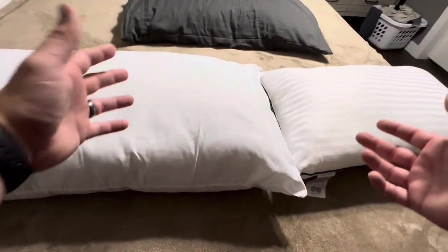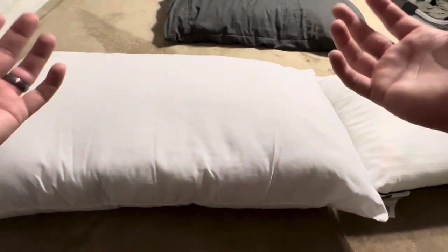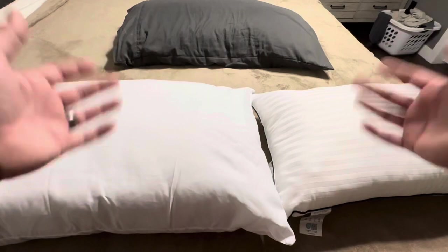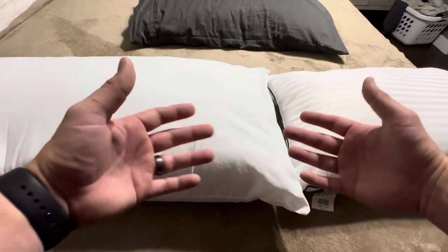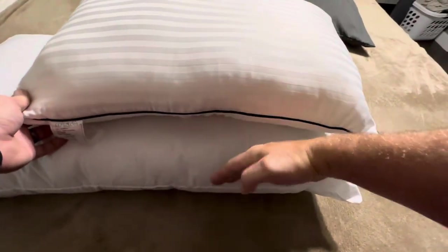If I had to choose between one or the other, I would actually choose the Big One, simply because it's a much bigger pillow and comes up a lot higher with the microfiber material inside. Both are designed to be machine washable, so there are no issues there. In regards to thickness and width, the Big One king size is thicker and a little bit wider, giving you that extra depth when sleeping on it.